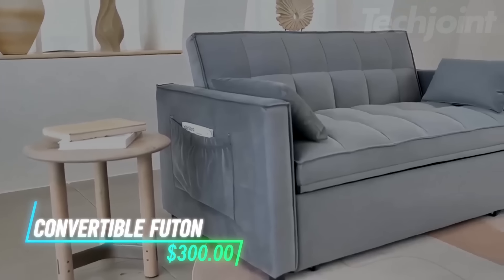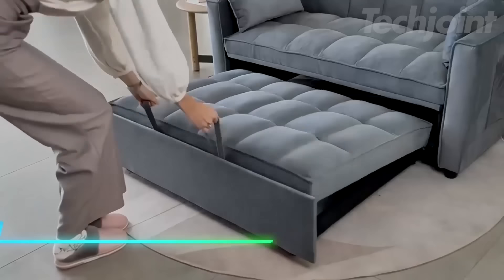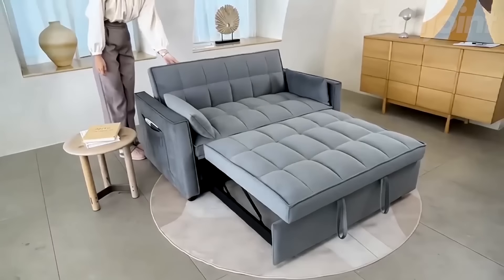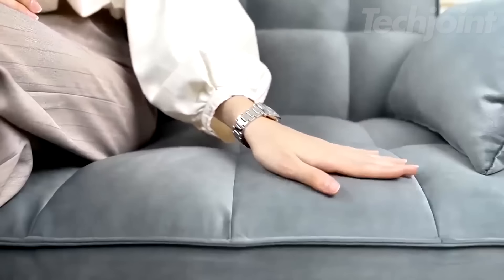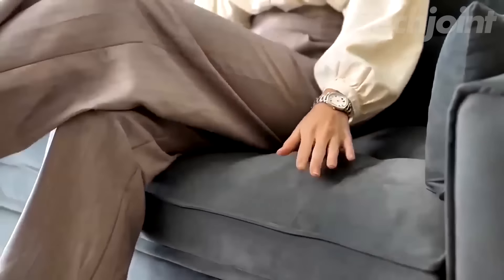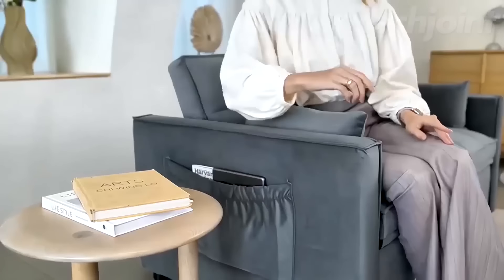Want a flexible seating solution that can adapt to your space? This sofa easily transforms into a bed with a simple pull. It has a three-position backrest, letting you choose between sitting, reclining, and lying flat. The velvet upholstery adds a touch of elegance while remaining comfortable. Built with a sturdy frame and high-density foam, this sofa also includes storage pockets to keep your essentials handy.